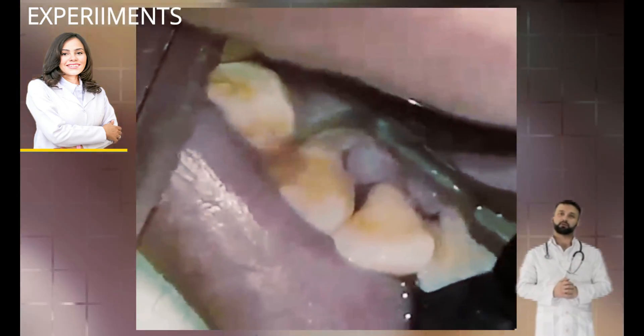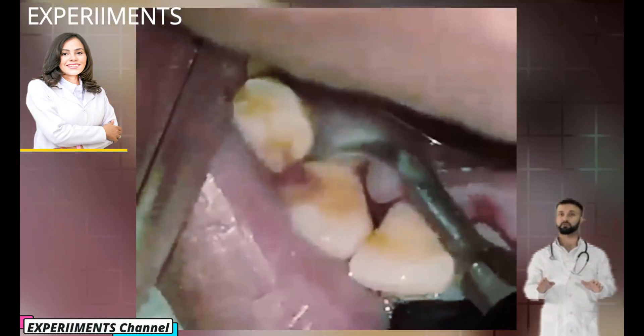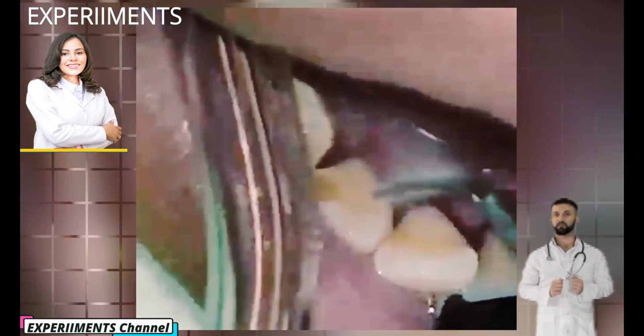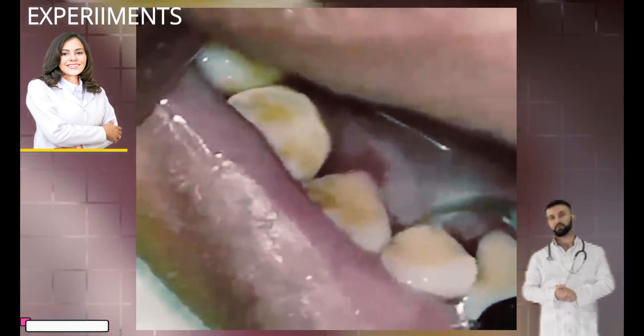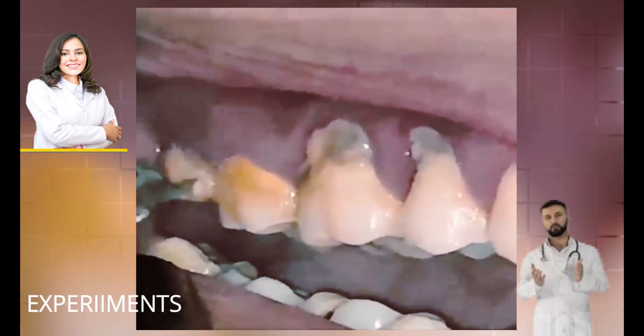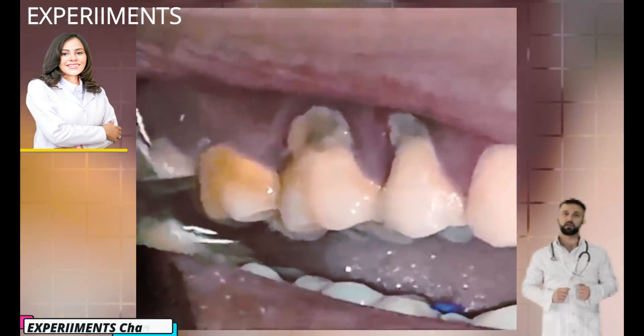Plaque hides between teeth and under the gum line. There is no way to avoid it entirely, so it's important to maintain a good oral routine to keep it from accumulating. Certain foods — especially carbohydrates and foods containing sugars or starches — are big contributors to plaque growth, such as milk, soft drinks, cake, and candy.